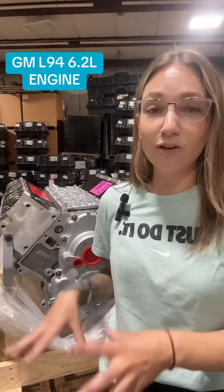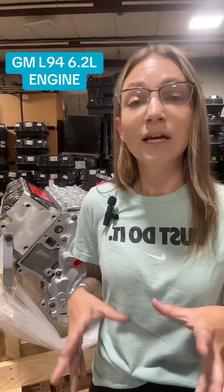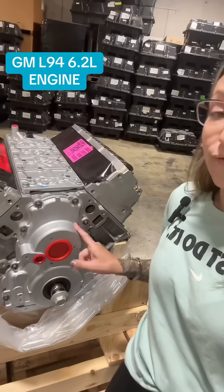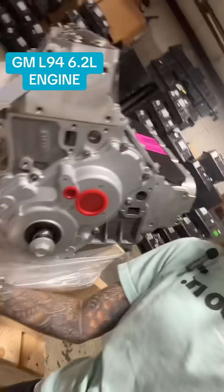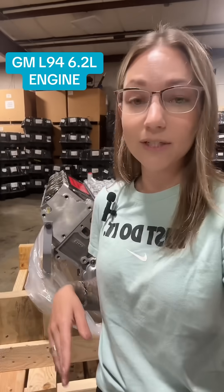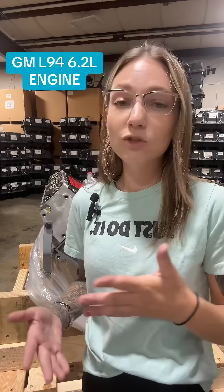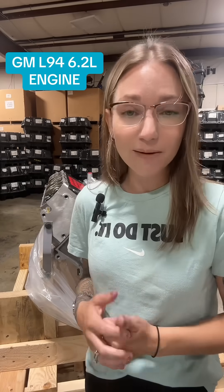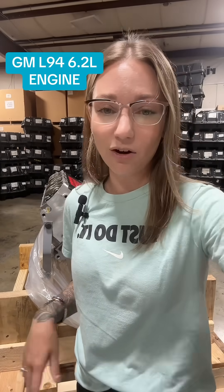Generally speaking, this is a solid, powerful engine for GM's SUV lineup, and ours is going to come fully remanufactured. We've got the front cover and the oil pan installed. If you are experiencing water pump leaks, we also have an install kit available which includes your water pump. If they are not in stock, we can build them — give us a call if you need one.